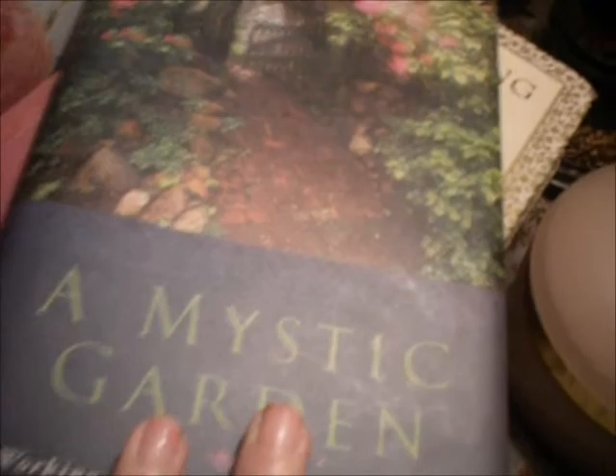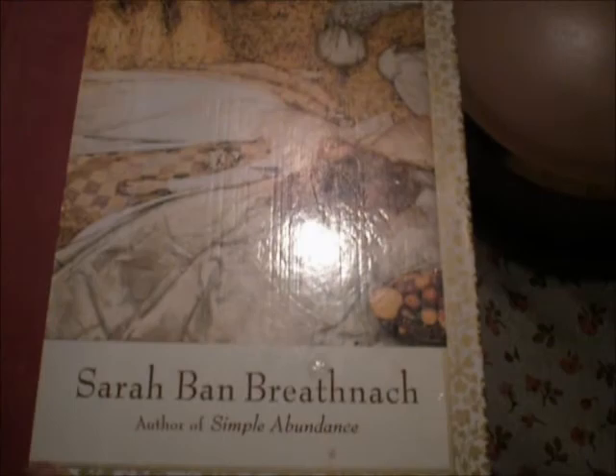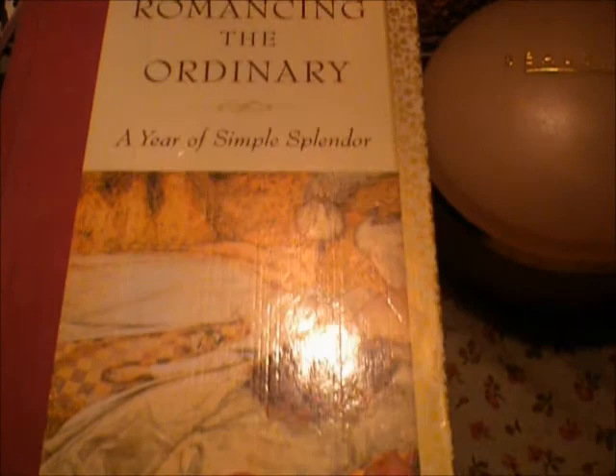This next book is Romancing the Ordinary: A Year of Simple Splendor by Sarah Bond Bresnak. She is one of my favorite authors — she has a collection of books that I have read and I always revisit them. This is a book that you also read monthly, and it starts with January, of course. So I will be beginning once again in January. It's a whole chapter for January, and then it moves on to each month — February, March, April, May, and so on.